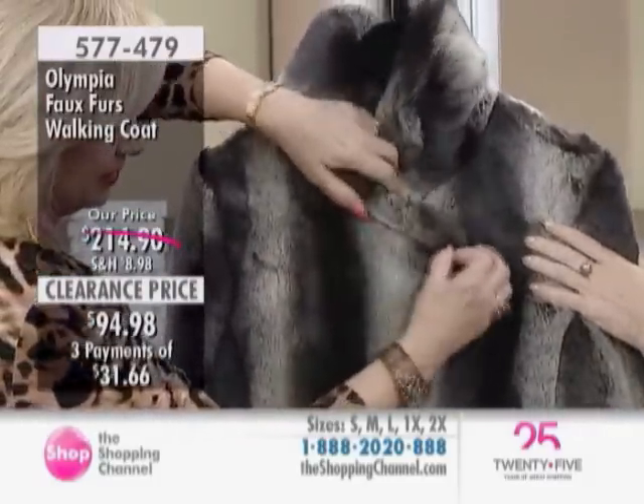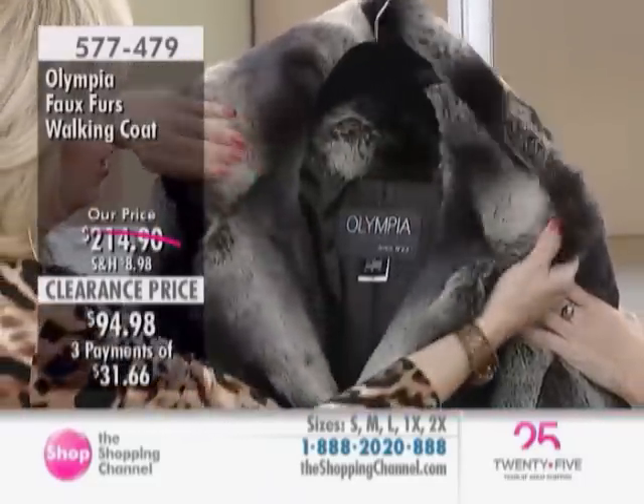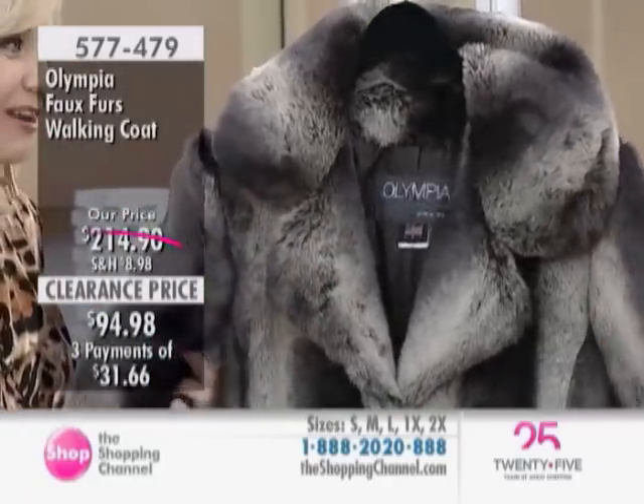You can absolutely do up that button — there's your loop right there. You can absolutely be nice and cozy with that. I love to see it open. And when you feel the softness of this, this is a classic. This does not go out of style.